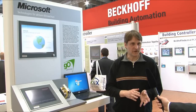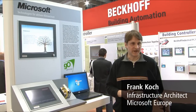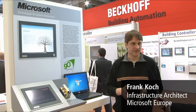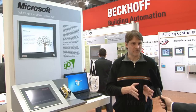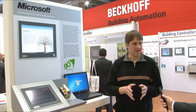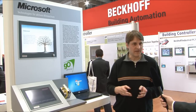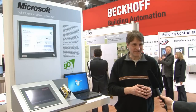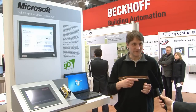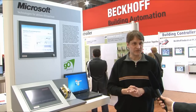Microsoft and Beckhoff have been working together for quite a while in the world of embedded solutions. What we show here at this fair is an embedded solution for sustainability. What you see here is an embedded solution from Beckhoff on the CX9000 series. This PC is able to wake up other PCs over the network — the embedded PC sends a signal over the network so it can wake up a PC to do its task.